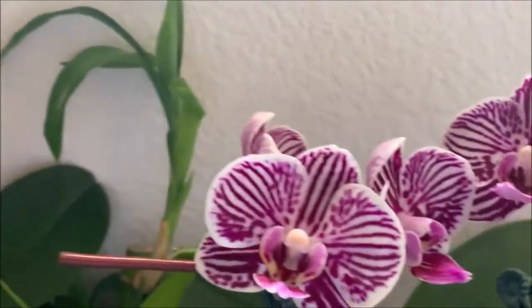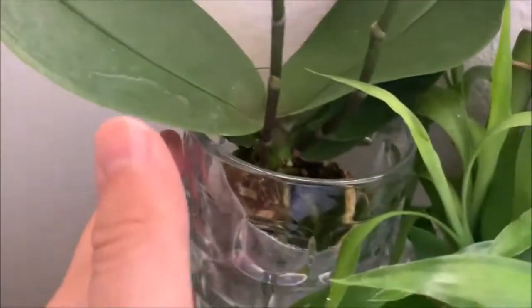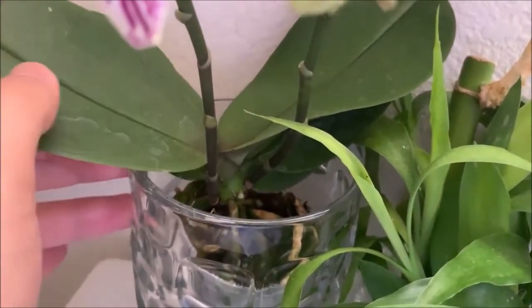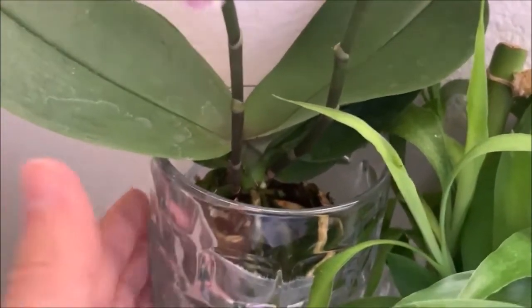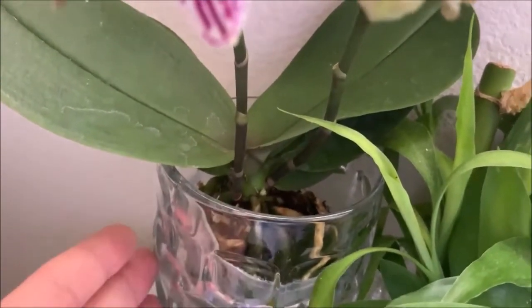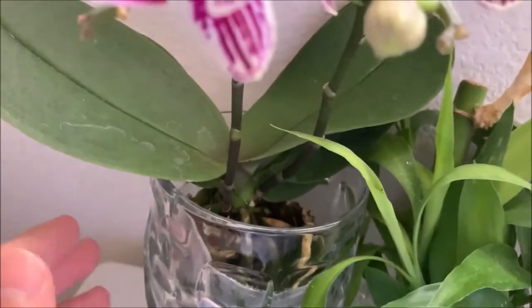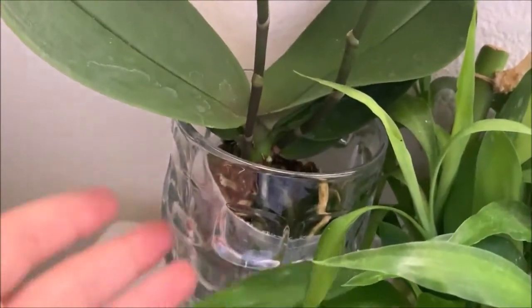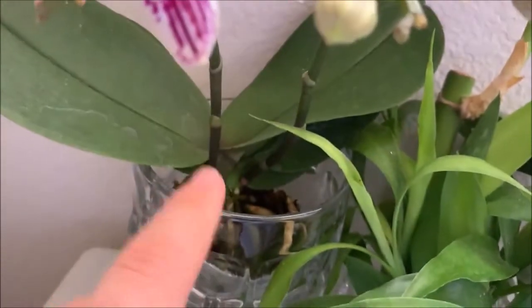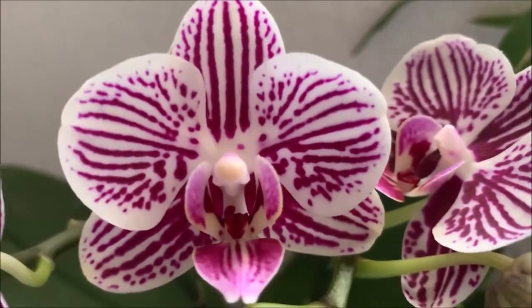I'm keeping them in glass cups to increase humidity. You've got to be careful — you can see stagnant water residue here; make sure to wipe off the leaves. I water them about once every other day, just a little bit of water, and I make sure there's a little water at the bottom to increase humidity levels. I never let them dry out completely, but I also never let them get too wet — you don't want them sitting in water.